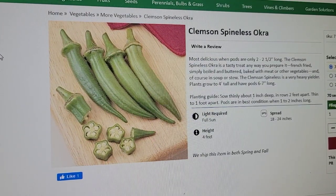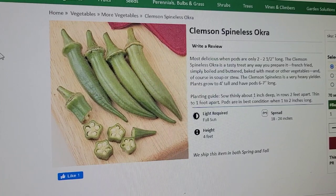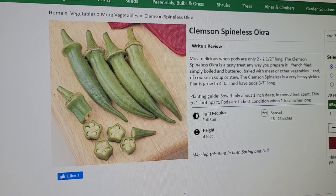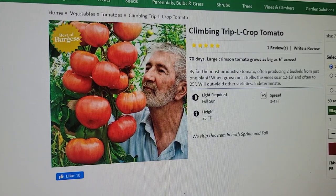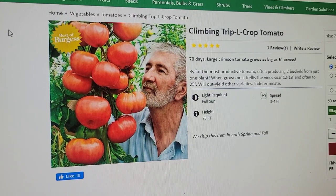Crimson Spineless okra — we are going to grow okra because we love it. We won't be growing corn this year because of the space it takes up; there are local large corn growers nearby where we can buy a 50-pound bag of corn on the cob for about 20 bucks. So we'll go that route since we have less space. Climbing triple L crop tomato — we've never tried before, but the photo is incredible. It says by far the most productive tomato, often producing two bushels from just one plant. Grown on a trellis, the vines soar 12 to 18 feet, sometimes to 25 feet. It's indeterminate, meaning the vine continues to grow, fruit, and fruit until it dies from frost.